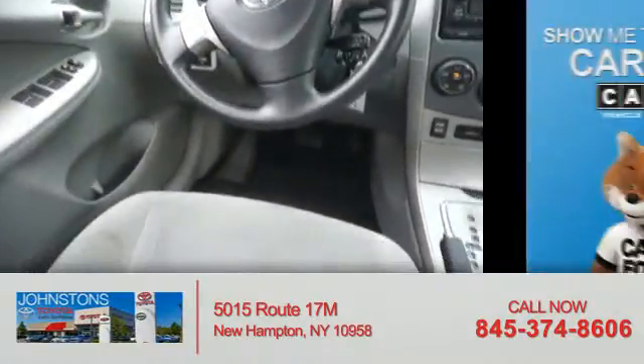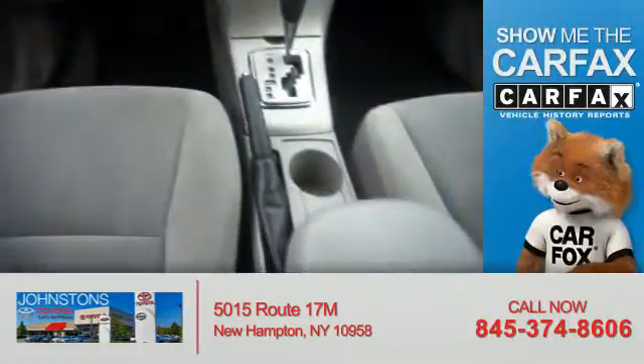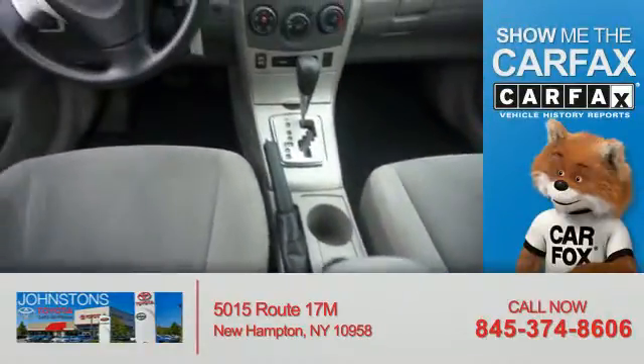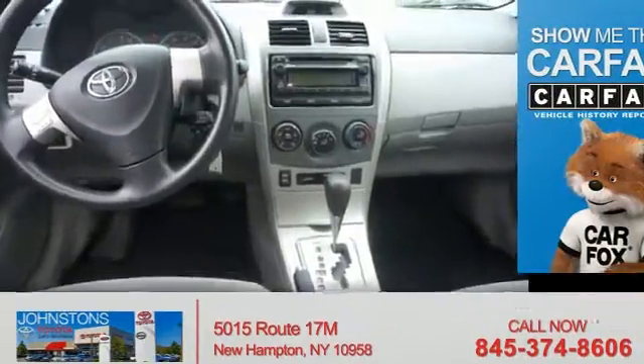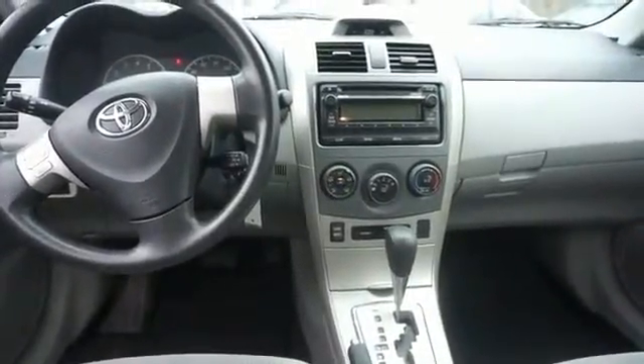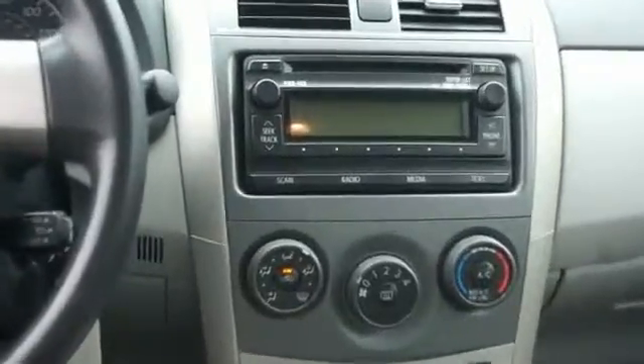Split rear seats. Rest easy knowing this vehicle comes with a Carfax Vehicle History Report from Carfax, the most trusted provider of vehicle history information. Great quality at a great price. Call or click to contact us today.